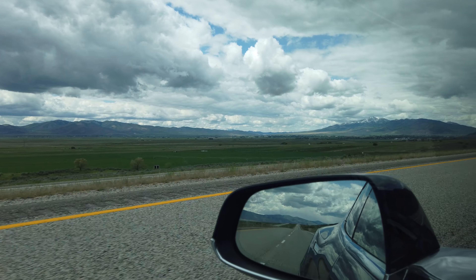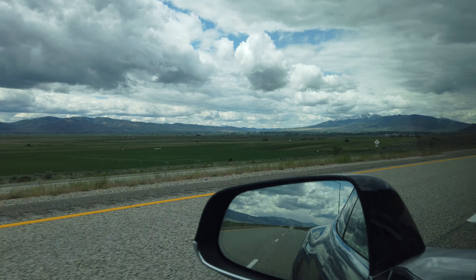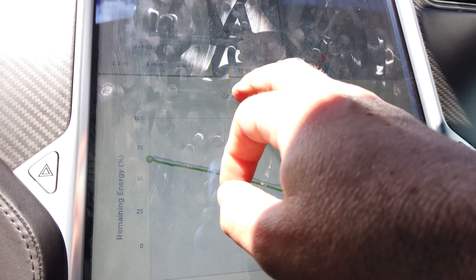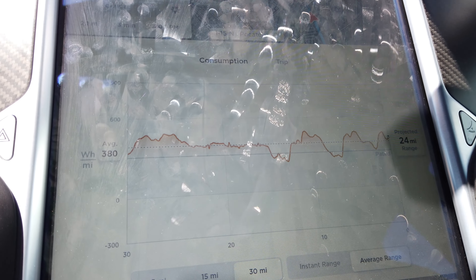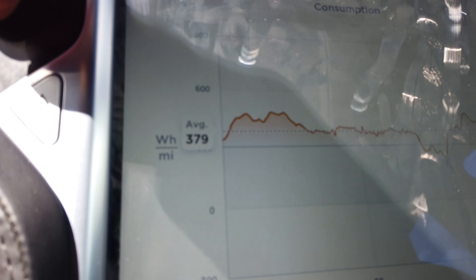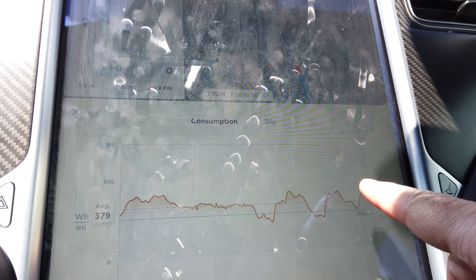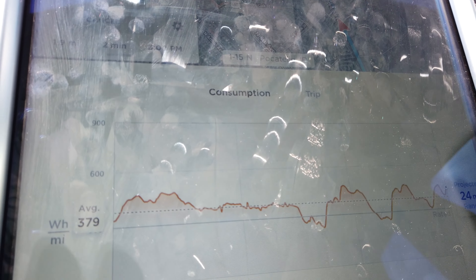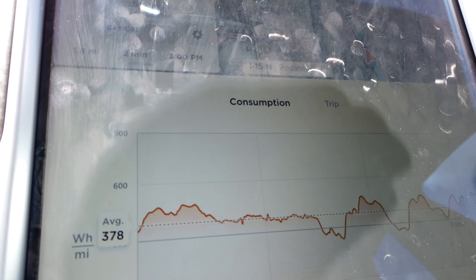We're just approaching Pocatello, Idaho now, about two miles until we exit. This screen shows an estimated arrival percentage of 13%, and our consumption over the last 30 miles has been an average of 380 watt-hours per mile. You can see how wavy the consumption graph is because we've been going through some minor mountainous terrain — the power efficiency definitely comes and goes.